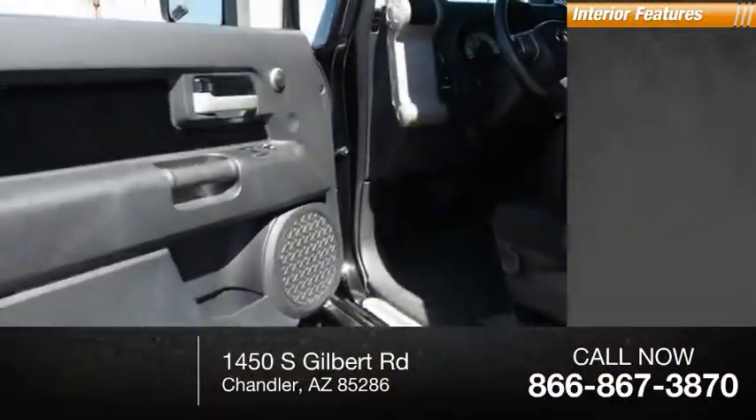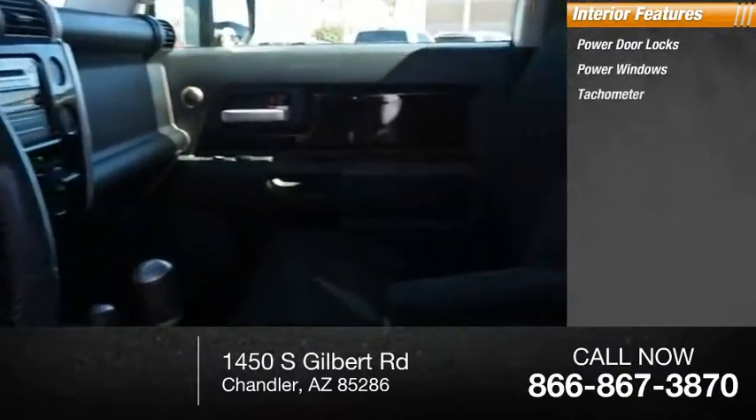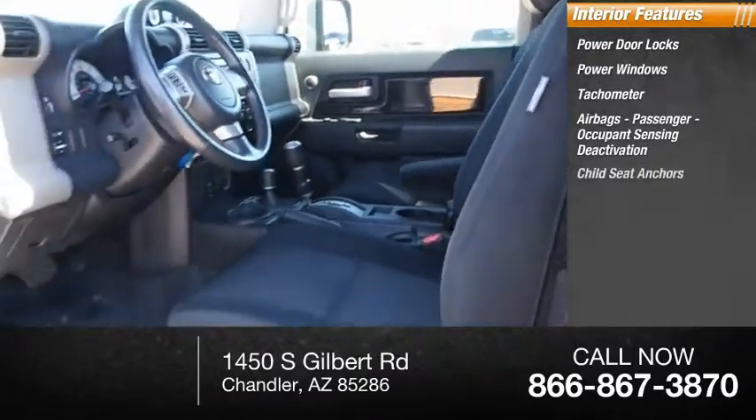Inside you'll find power door locks, power windows, tachometer, airbags with passenger occupant sensing deactivation, and child seat anchors.